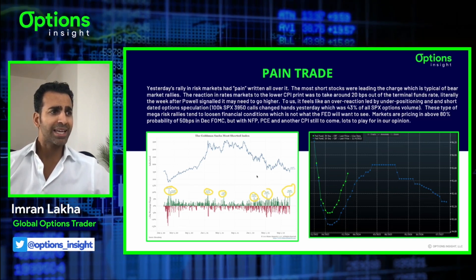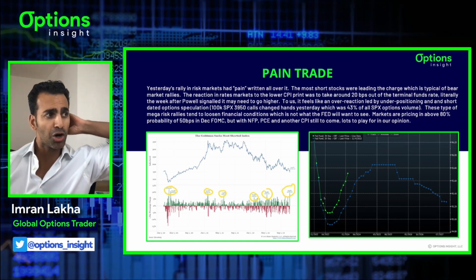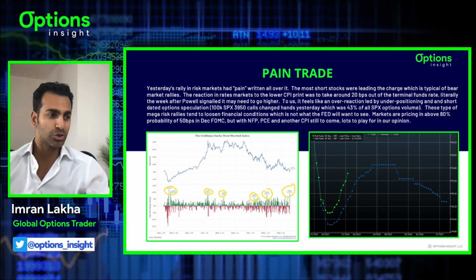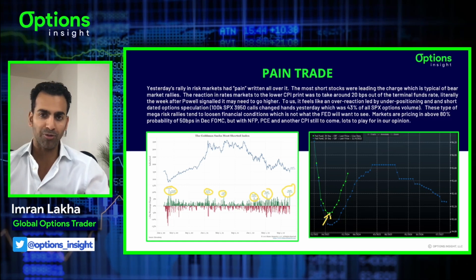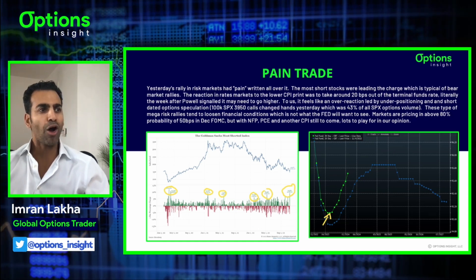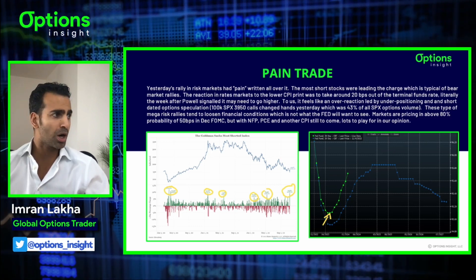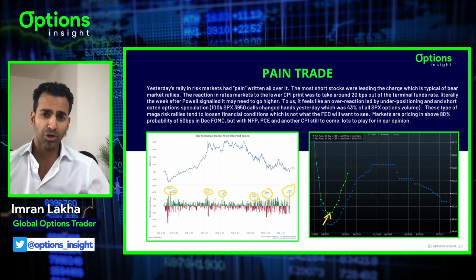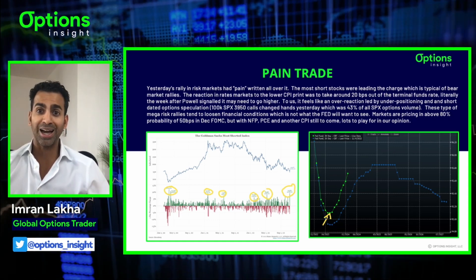The reaction in the rates market, taking 20 basis points out of the terminal funds rate, is a bit interesting. Literally the week after Powell signaled the terminal Fed funds may need to go higher, on one data point we're pricing 20 basis points out of that terminal rate - now around 485-490, it was about 510 before. I suspect it's more positioning-led - an overreaction led by under-positioning in equities. Short-dated option speculation is going through the roof. Once a move starts to materialize on a data point, you get all these zero DTE option flows that come in and kind of force and exaggerate the move.